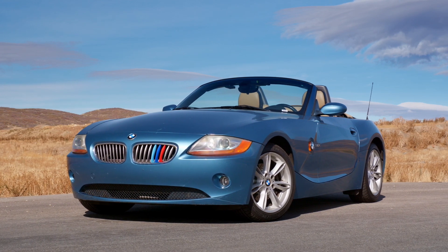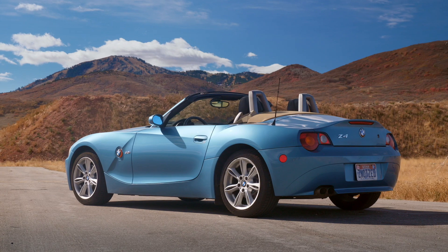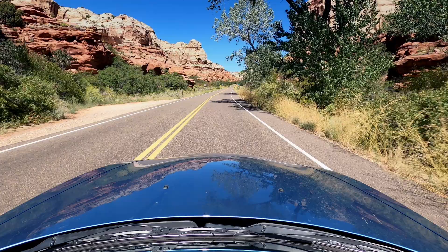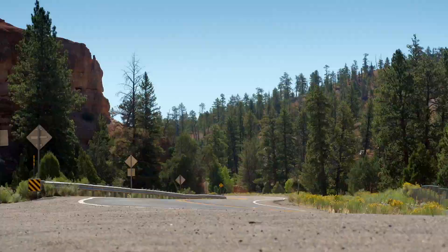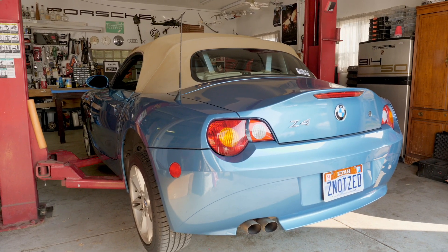I found this 2004 BMW Z4 — we're Americans, so it's Z, not Zed. I bought it without a pre-purchase inspection and promptly drove it home. Since then, I've discovered what's wrong with it.